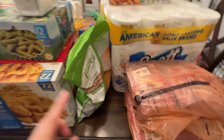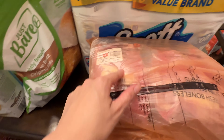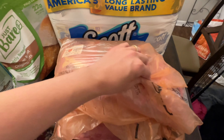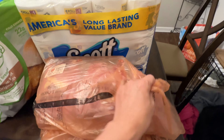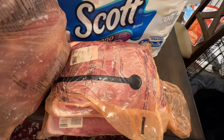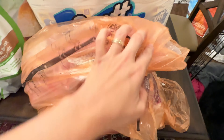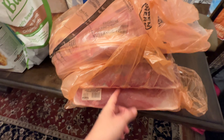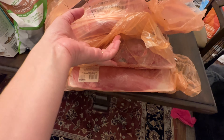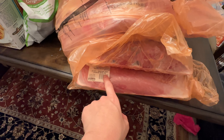Starting over here on the meat: we got some boneless, skinless chicken thighs — a six-pack. We'll be making chicken bowls and chicken tacos with that. I got some beef stew meat for grinding myself. Like I've shared in other videos, I grind my own beef in our food processor. Then I got some of this steak ground top as well.